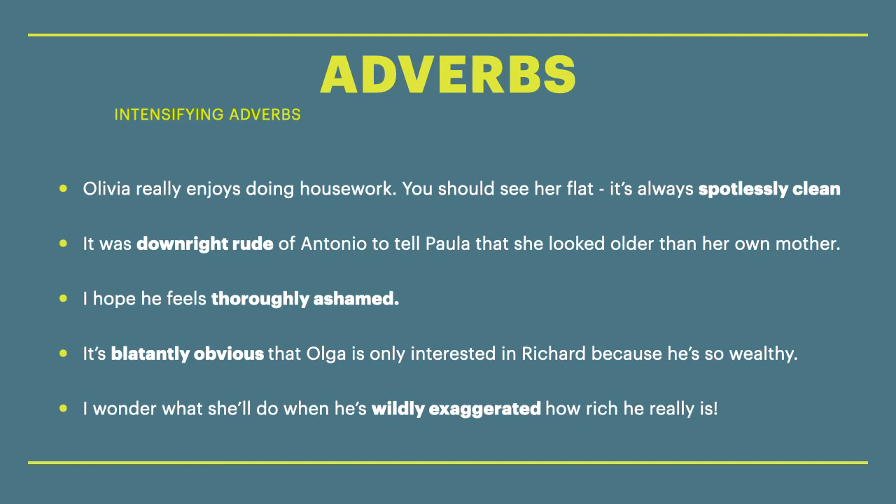Next sentence: I hope he feels thoroughly ashamed. That means very ashamed. Next sentence: It's blatantly obvious that Olga is only interested in Richard because he's so wealthy. Blatantly obvious means very obvious.